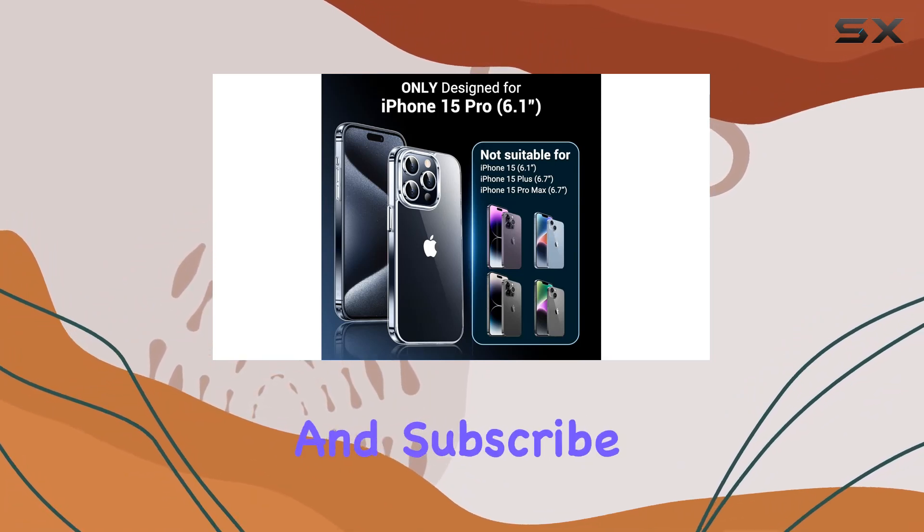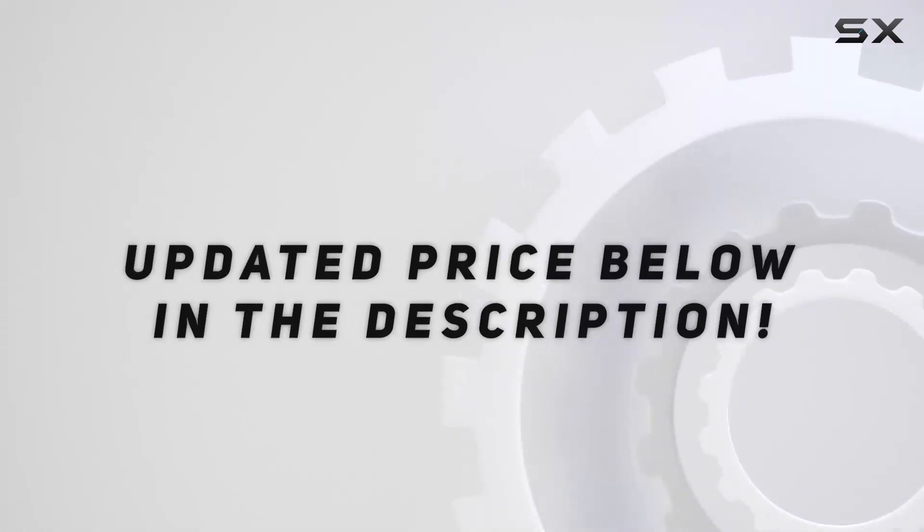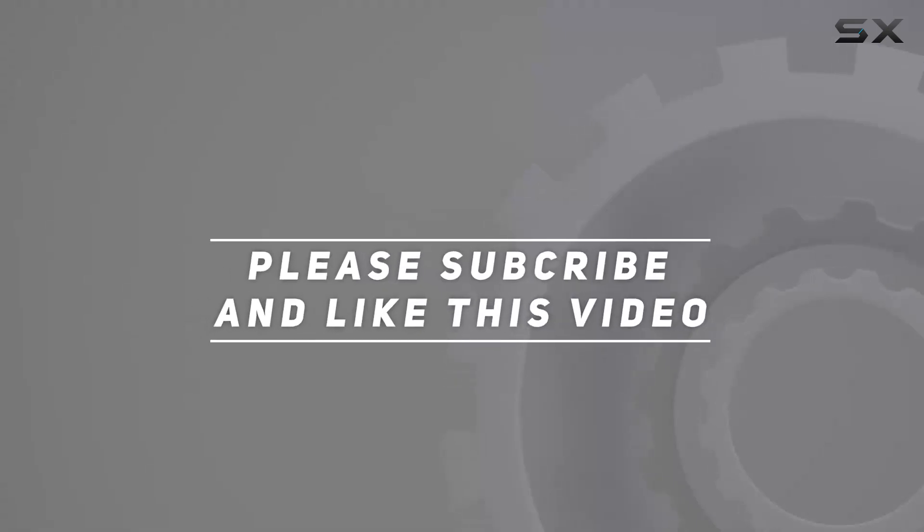Stay tuned for more reviews, and don't forget to hit that like button and subscribe for future content. Check out the video description for an updated price, and thank you for watching.